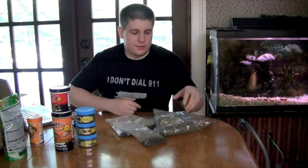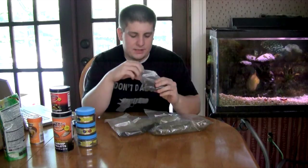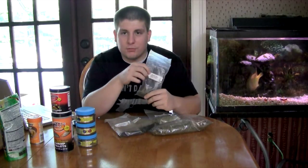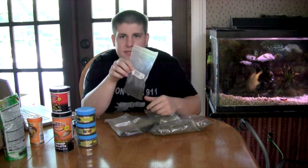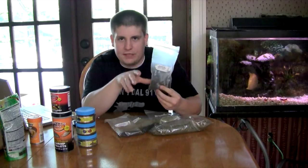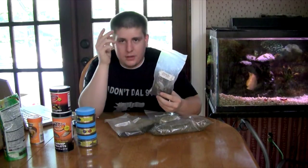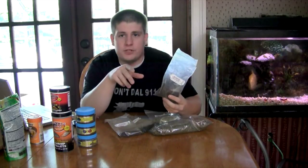It usually turns out to be better. One of his biggest lines is called Pleco Cane, and this thing is pretty much good for every fish you can think of. My fish go for a feeding frenzy over this stuff. My loaches love it, my corries love it, glowfish love it.